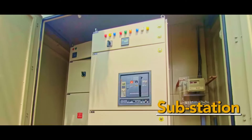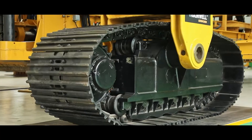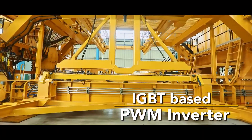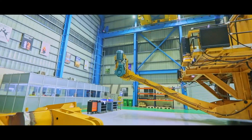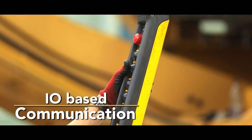The Highwall Miner is built to last with unmatched features: complete in-house testing facility, IGBT-based PWM inverter control for all major drives, sophisticated protection system for electrical and electronics components, and industrial PROFINET-based IO communication for faster response.